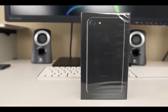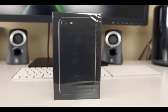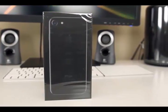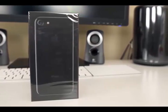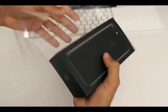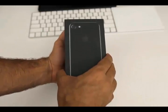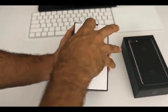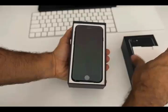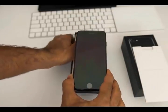Hey guys, today I want to show you how you can win an iPhone 7. You can see here I won mine — it's new. You can see here the box. Okay, let's start, open it to see it's real.